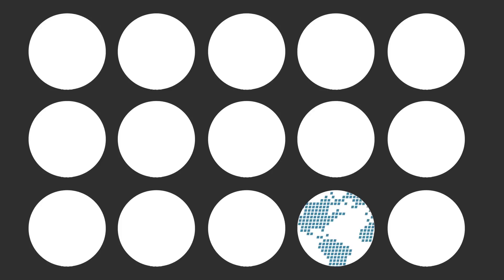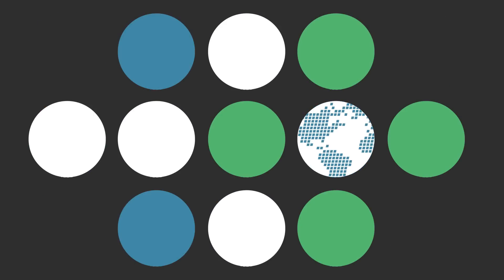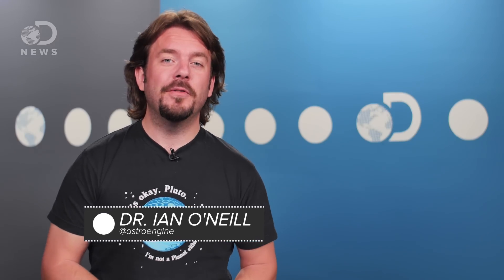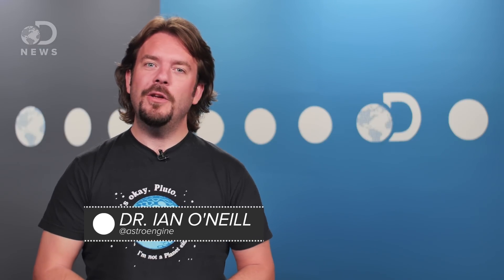The sun is hot. Well, yeah, because it's the sun. But this atmosphere is too hot. What's going on? Hello, I'm Ian O'Neill, space producer for Discovery News, and today I want to take you on a journey deep into the sun's atmosphere.